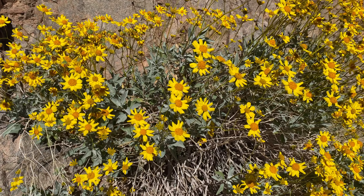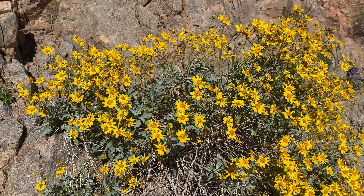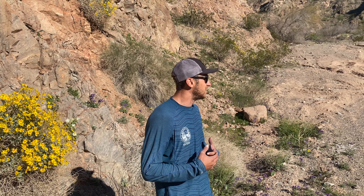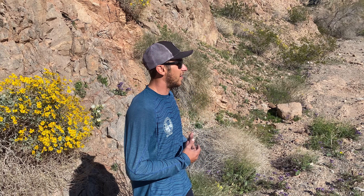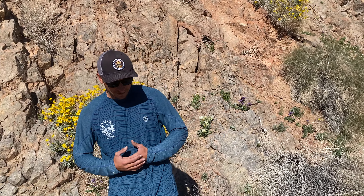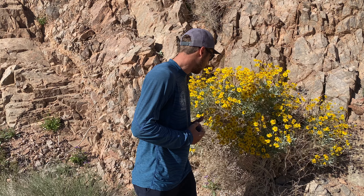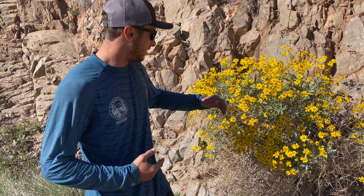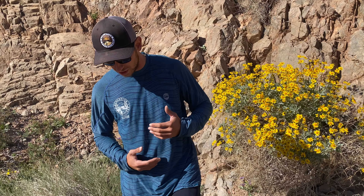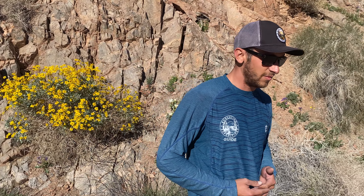We've had a really, really wet springtime this year and that's caused these big blooms and also for the desert to glow this green color. It's still pretty barren but we get this nice green grass growing over the hills. Brittle bush here is also one of the favorite foods of the bighorn sheep. These bluish leaves soak up a lot more moisture when it does rain and it makes for an awesome snack for the bighorns.